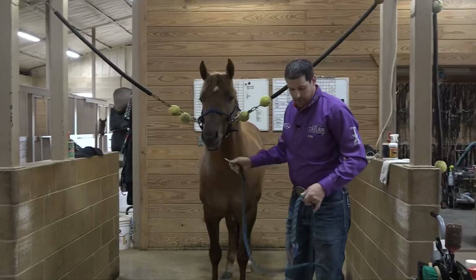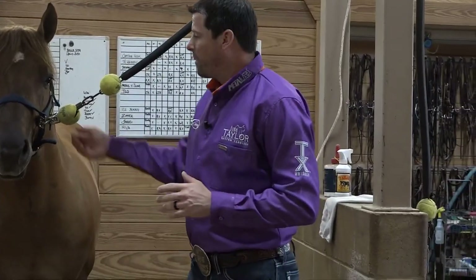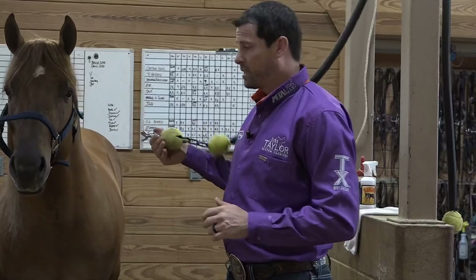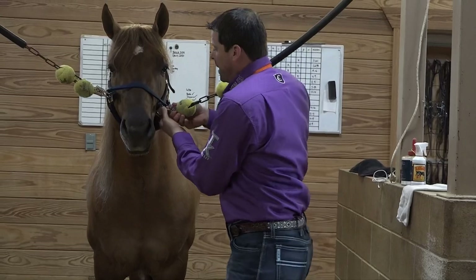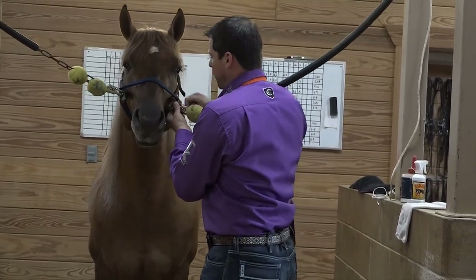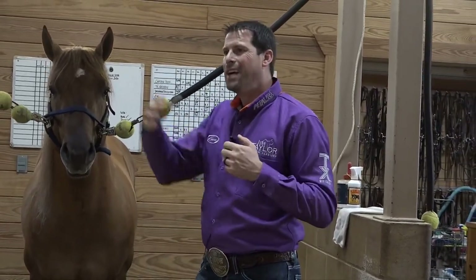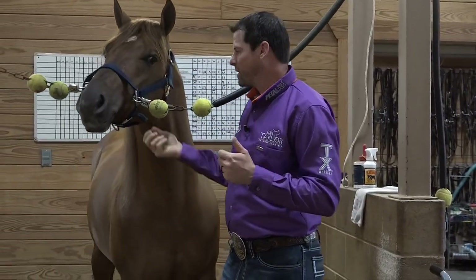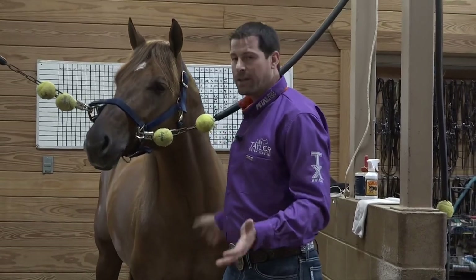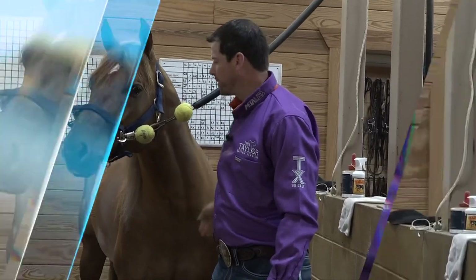Our cross ties in the wash rack, saddle area, horse trailer — anywhere I'm tying a horse — I want to have a quick-release snap, because it's definitely the safest option. Occasionally they get a little looser and we have to replace them, and right now in our wash rack we have a different type of snap, which makes me uneasy. If something happens, those other snaps require some give in order to come undone, as opposed to a quick-release where you just snap it open. It's a small detail, but it can definitely save you or a horse at some point.